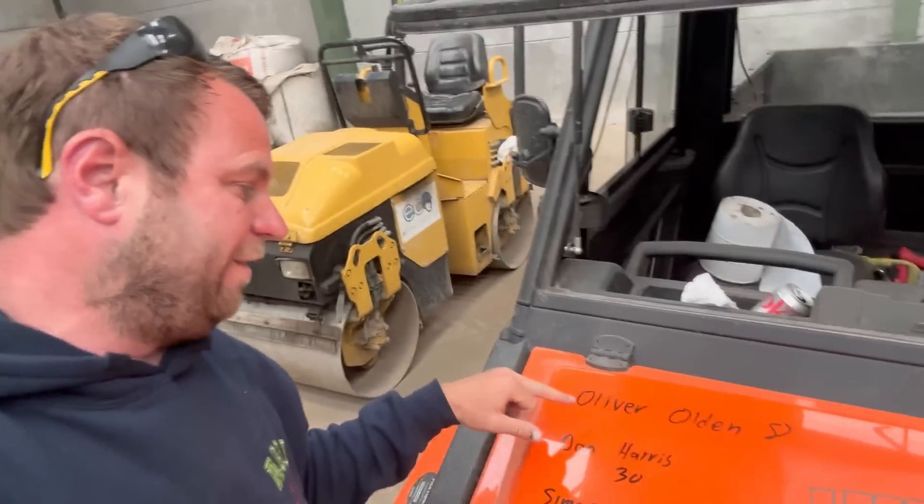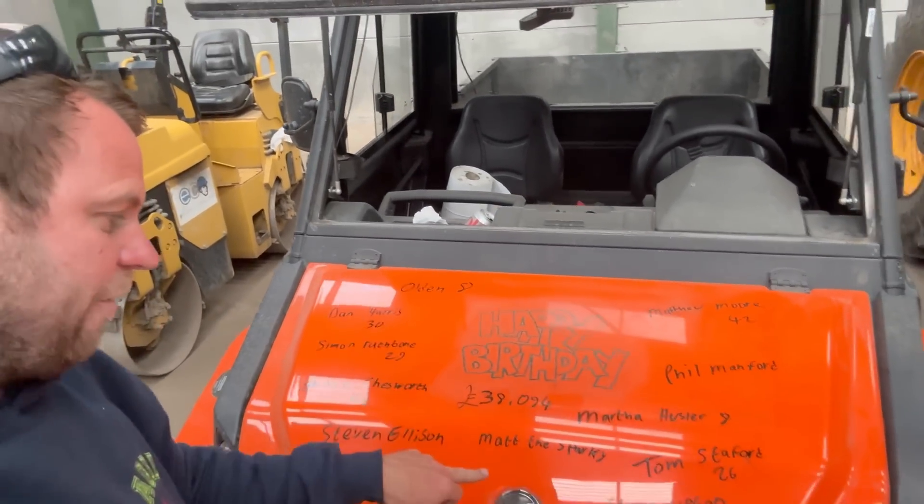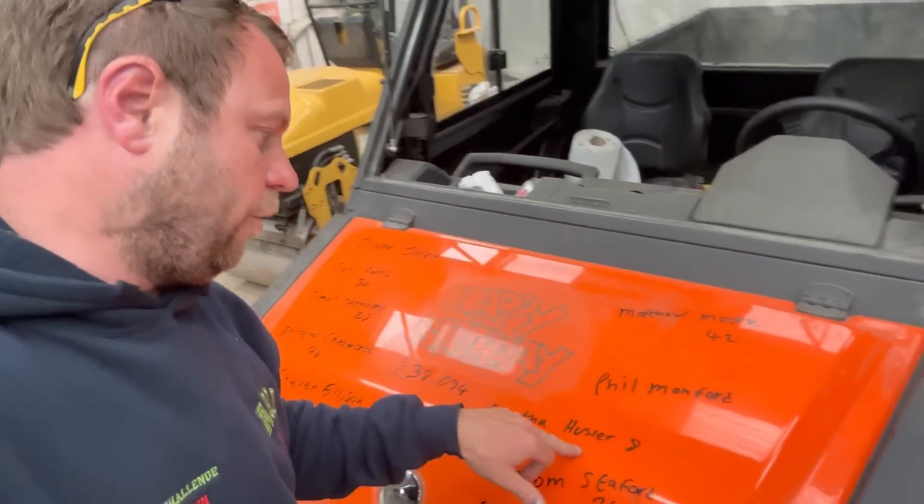For those of you that don't know what the Birthday Bumper is — I used to get loads of requests to do shoutouts for people's birthdays. Because we're doing a video every day it's quite easy to do that, but it was getting out of hand, so I invented the Birthday Bumper. If you want to be on it you've got to give a donation to the Air Ambulance Charity. It is now at £38,094 in just over a year — maybe 14 or 15 months. Today we've got: Oliver Olden is 8, Dan Harris is 30, Simon Raffbo is 29, Andrew Chesworth is 44, Steven Ellison, Matt the Sparky — not sure if it's your birthday but you donated quite a large donation. The Combine Challenge is actually up to £93,000 we think by the time it all comes in. Tom Stafford is 26, Steve Upton, Martha Hustler is 8, Phil Manford, and Matthew Moore is 42. Happy birthday everyone on there.